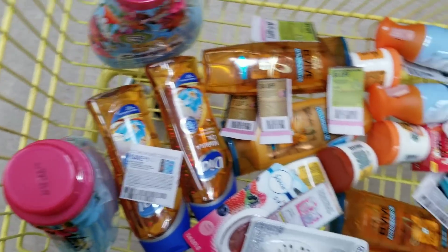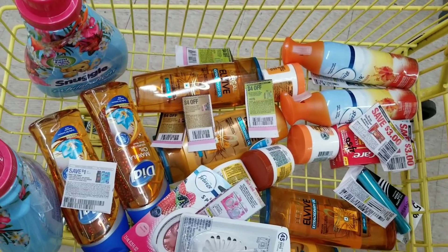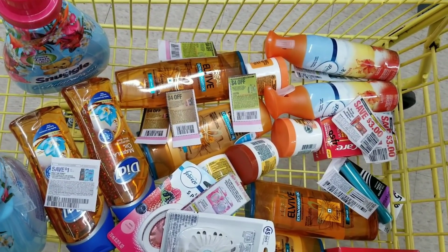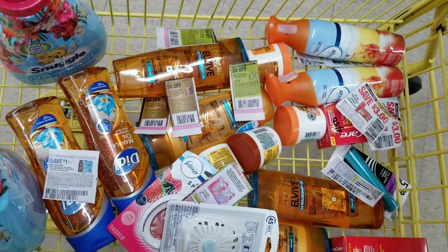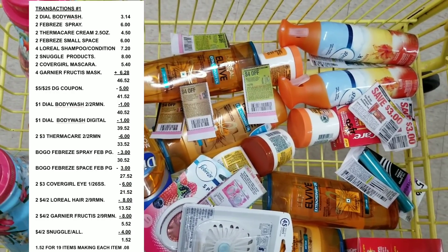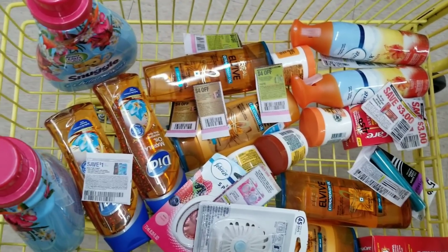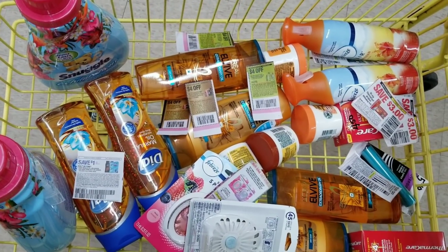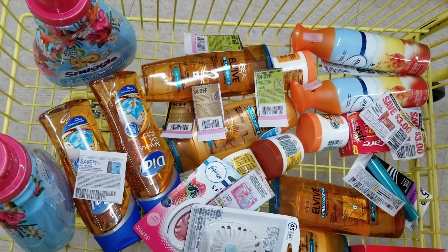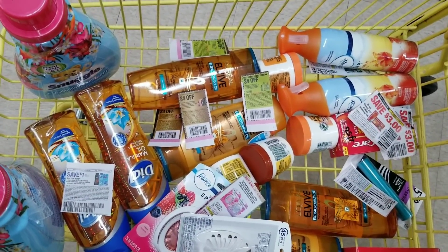I'm using a $3 off coupon for the CoverGirl from the January 26th SmartSource. The $4 off 2 for the Garnier comes in tomorrow's paper — that's the February 9th insert. Same with the L'Oreal — also February 9th. After all coupons are applied, I'm calculating my total will be less than a dollar. Let's go to the register and see. I wish I could do more than one transaction but they limit the digital account to one use.